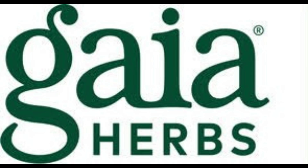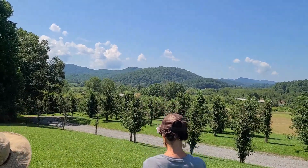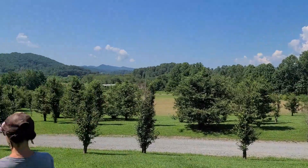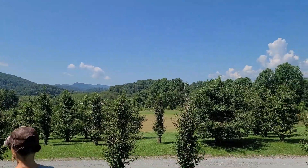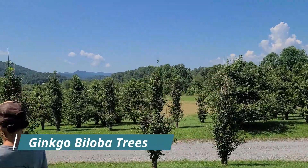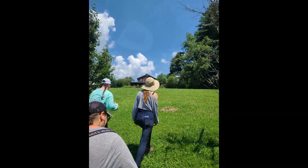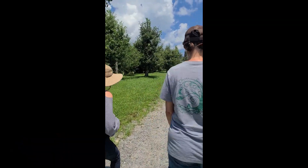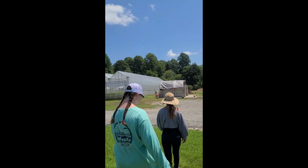Today on our herbal journey we took a farm tour of Gaia Herbs in North Carolina where we met with the farm crew leader Abby Dillon. She took us on a wonderful tour of the farm. We got to check out the ginkgo biloba trees and the hawthorn. We went down and saw the plots where they were doing new plantings and harvesting. We got to check out Senecanasia and also their greenhouses, drying facility, and met some of the crew.